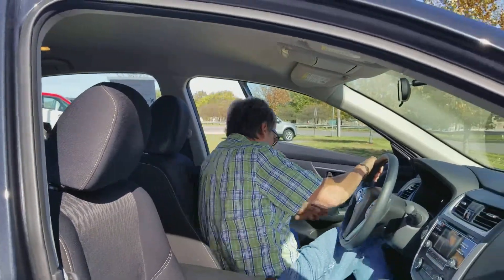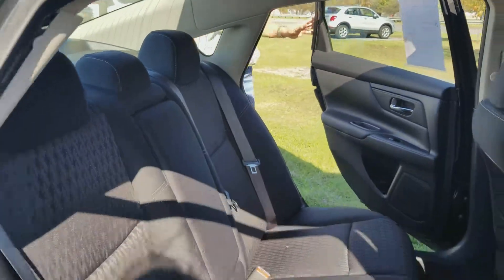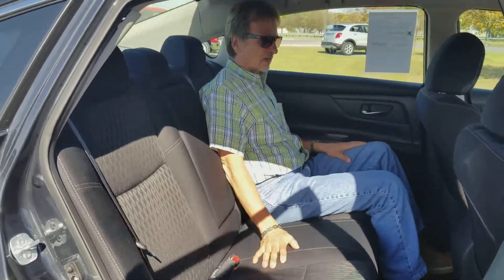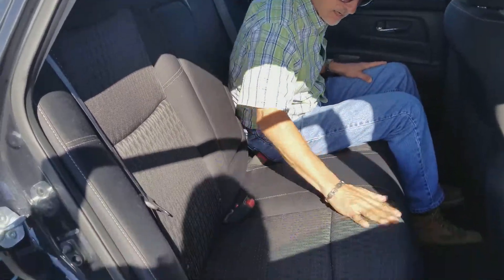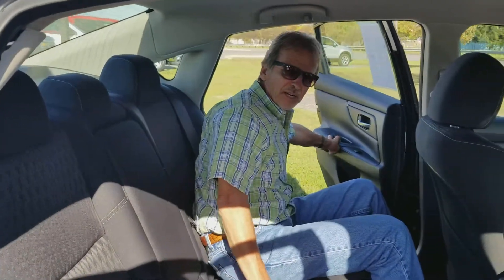Let's take a look and see how roomy we have it in the back seat. Pretty good here, I'd say. Nice headroom, really nice legroom. The fabric's really nice.